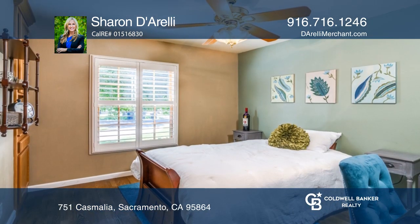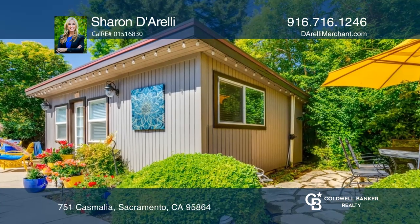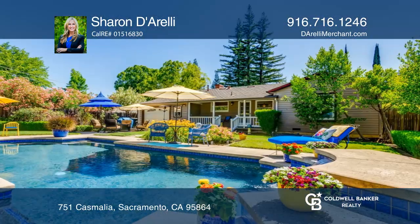Entertain in the backyard that is nothing short of a vacation oasis with a pool, a fountain, and lush and green privacy screens that provide a sense of serenity.